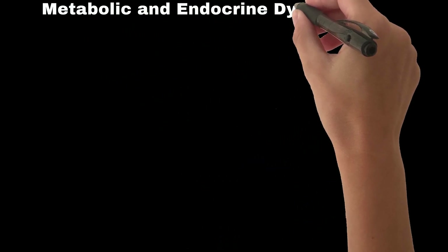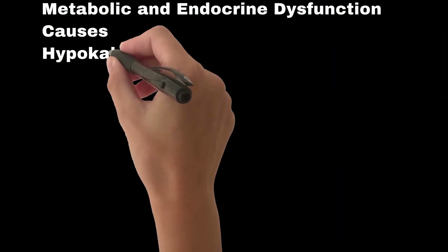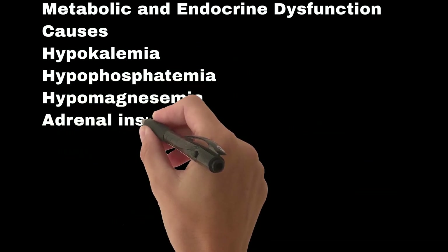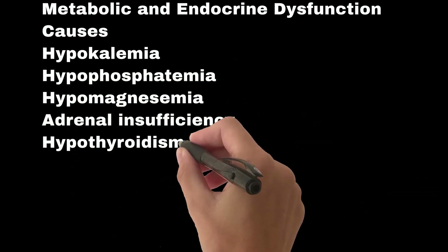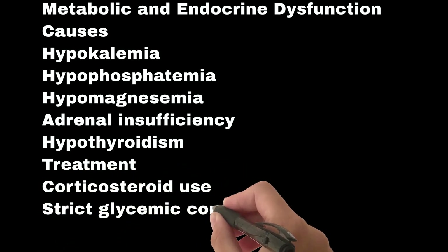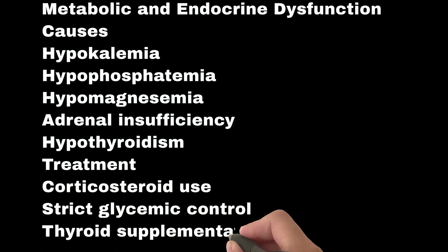Metabolic and endocrine dysfunction causes include hypokalemia, hypophosphatemia, hypomagnesemia, adrenal insufficiency, and hypothyroidism. Treatment includes corticosteroid use, strict glycemic control, and thyroid supplementation.